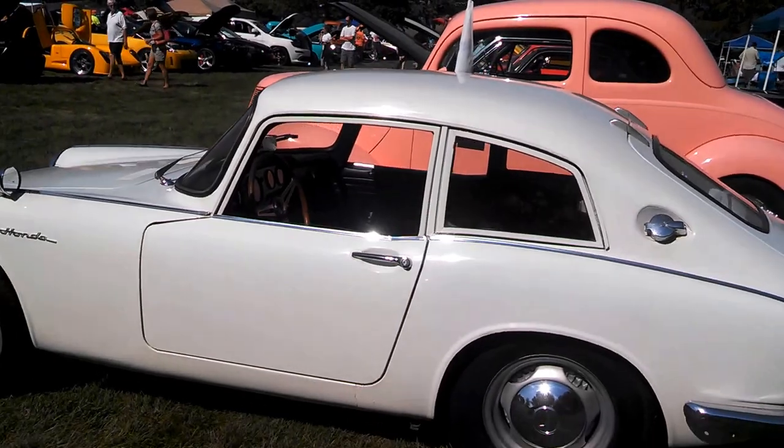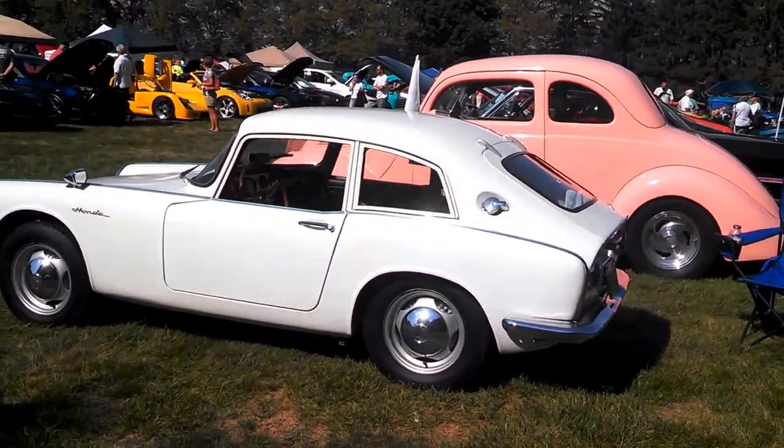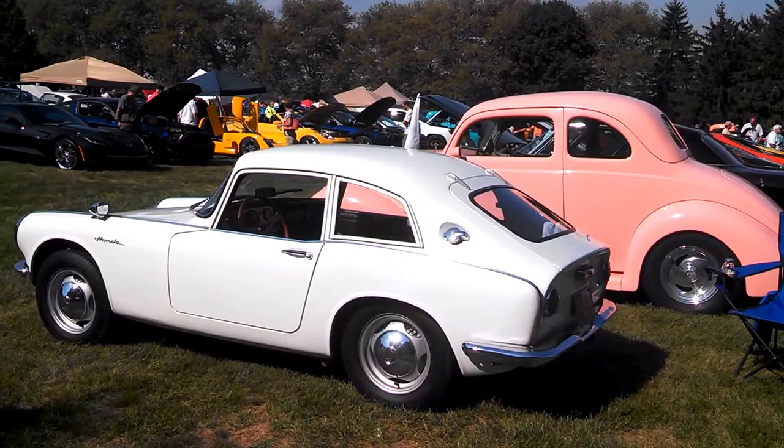This is Pam from NortheastWheelsEvents.com. Check out the 66 Honda S600 at Neffsville. Bye.